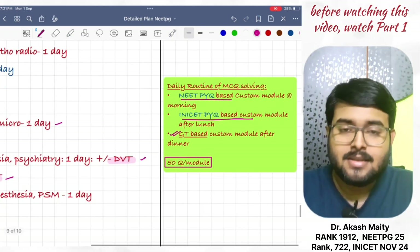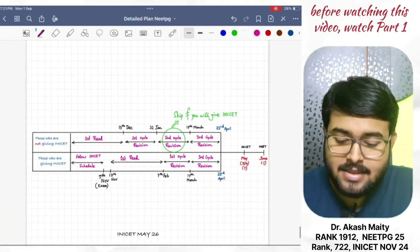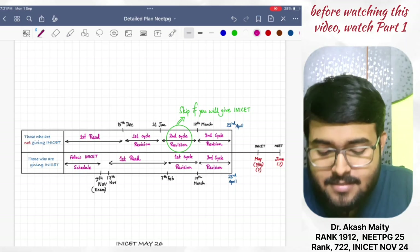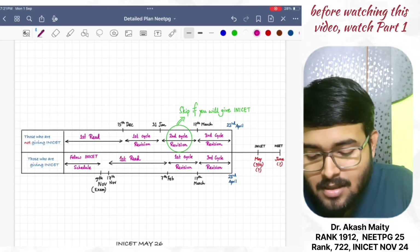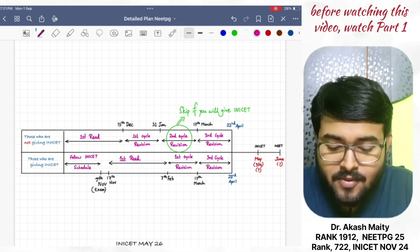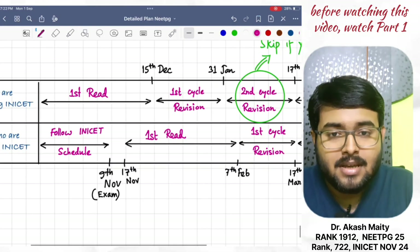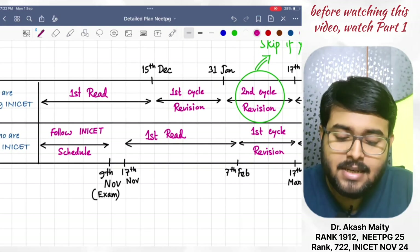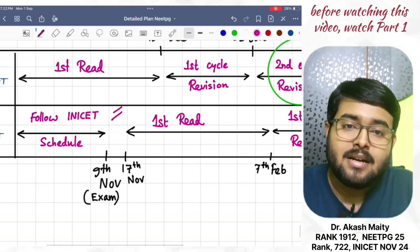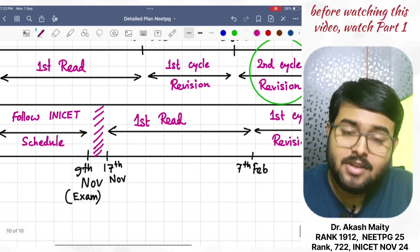Now, to simplify — those who are not giving INI-CET and those who are giving INI-CET. You can see the timeline I have made. Those who are giving INI-CET should follow the INI-CET schedule which I have given in the INI-CET strategy video. Till 9th November, the exam. After that, take a break of 7-8 days. Start from 17th November, your first read.